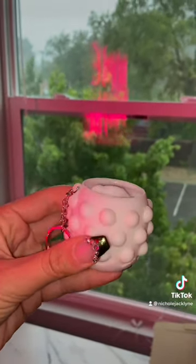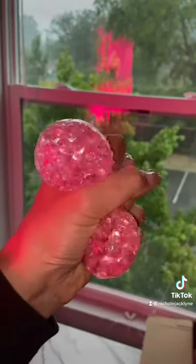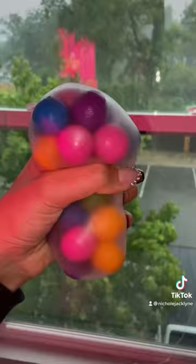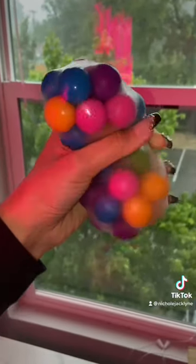I also added this popper cup because it kind of sounds like thunder a little bit. And then this Dorian fruit squishy for when you get real scared of that thunder. And then this jumbo DNA ball because it's large like a storm.